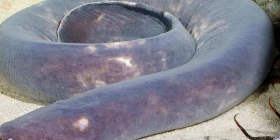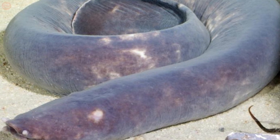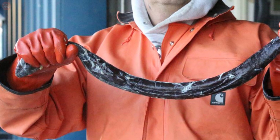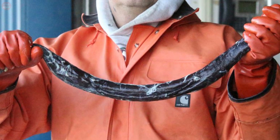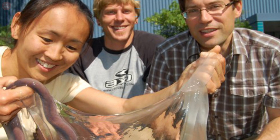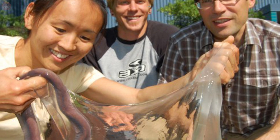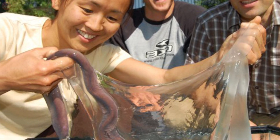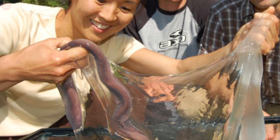Depending on the species, the color can range from pink to blue-gray, and black or white spots may be present. The largest hagfish can grow to more than four feet, while the smallest species grow only a few inches long. These species have the ability to produce copious amounts of sticky, fibrous slime from glands running along the sides of their bodies. The slime helps them repel or escape from predators.